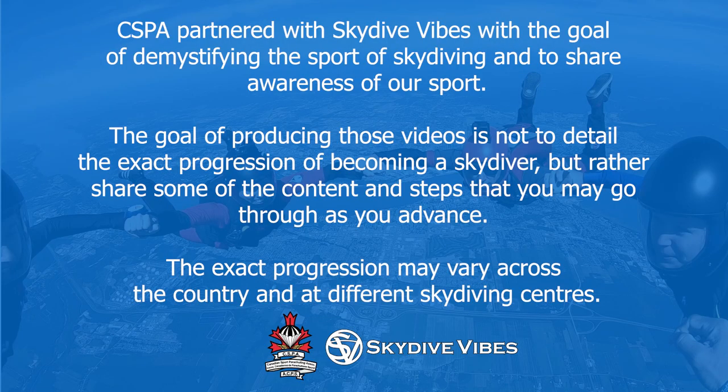The Canadian Sport Parachuting Association partnered with Skydive Vibes with the goal of demystifying the sport of skydiving and to share awareness of our sport. The goal of producing these videos is not to detail the exact progression of becoming a skydiver, but rather share some of the content and steps that you may go through as you advance. The exact progression may vary across the country and at different skydiving centers.